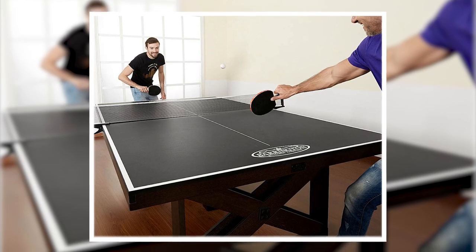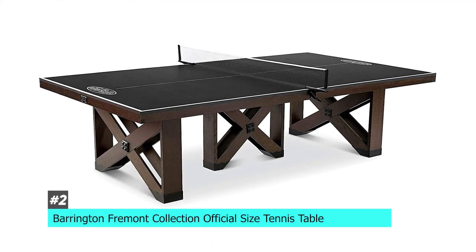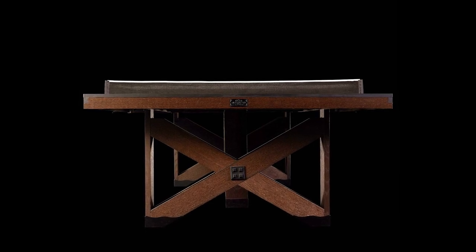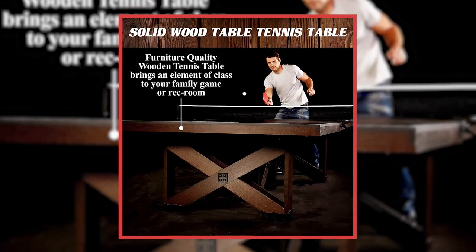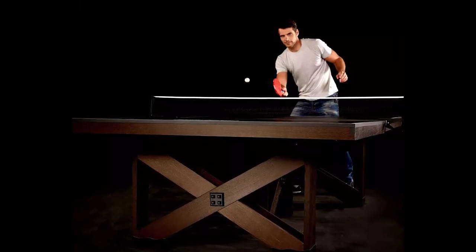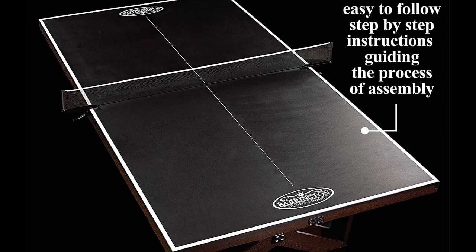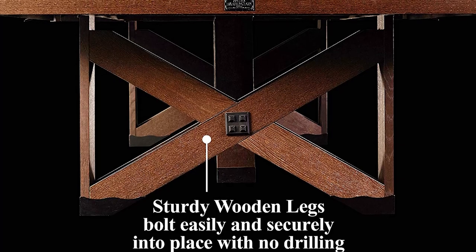Next up, we have the best wood ping pong table, and that's going to be the Barrington Fremont Collection Official Size Tennis Table. This is a great option for those of you that aren't a fan of the traditional look of a ping pong table, or even if you just want it to blend in a little bit better with your decor. It's made out of wood and will blend right in with your typical furniture. It's also regulation size, so if you are looking to train for competitions, this could be a great option. It features a sleek black top with sharp white lines, a tournament-grade net that clips onto the table, and solid crisscross legs to enhance stability.